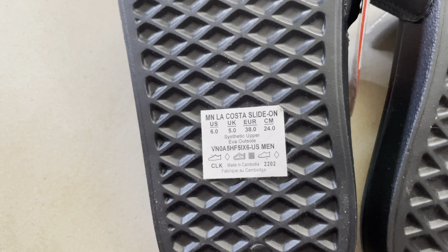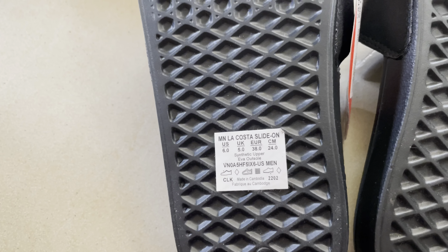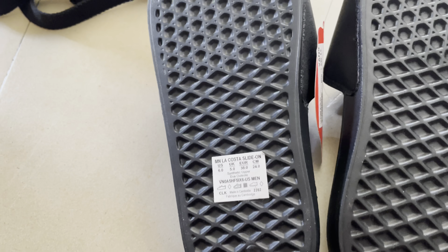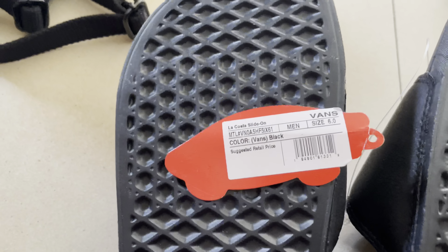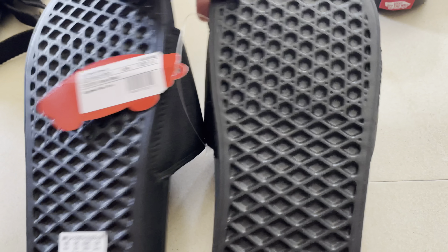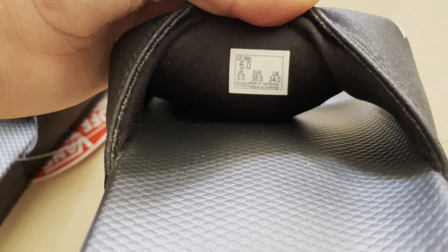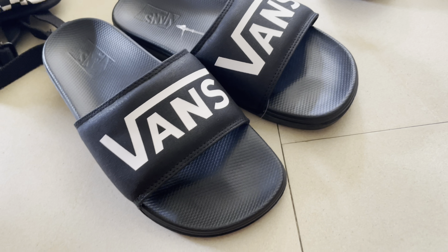The size is US 6, UK 5, Europe 38 — my mom is a little bigger than my sister. For some reason the label says men's size 6, but they are 100% real, not fake. You can see the size tag clearly showing 38.